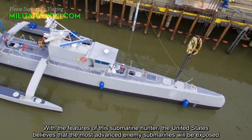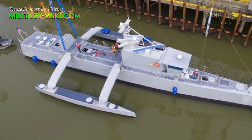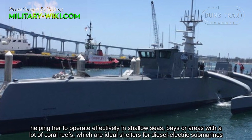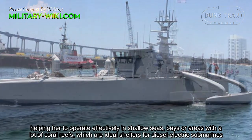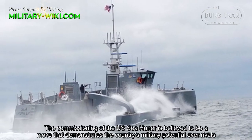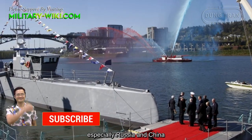With the features of this submarine hunter, the United States believes that the most advanced enemy submarines will be exposed. Along with its sonar equipment, Sea Hunter is appreciated for its very good stealth ability, helping it to operate effectively in shallow seas, bays, or areas with a lot of coral reefs, which are ideal shelters for diesel-electric submarines. The commissioning of the U.S. Sea Hunter is believed to be a move that demonstrates the country's military potential over rivals, especially Russia and China.